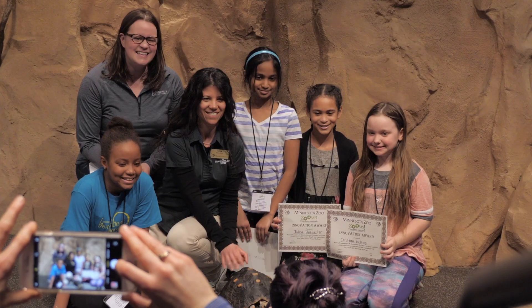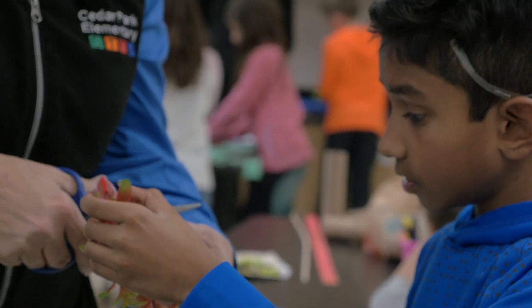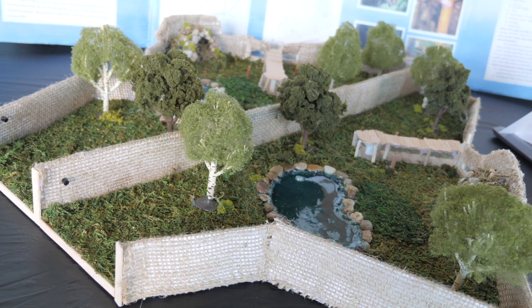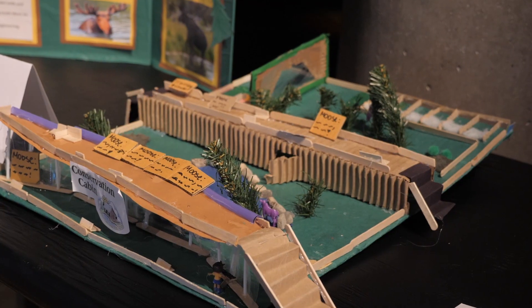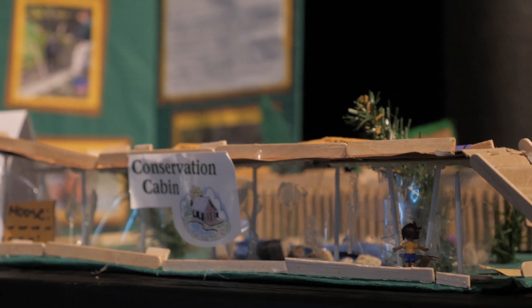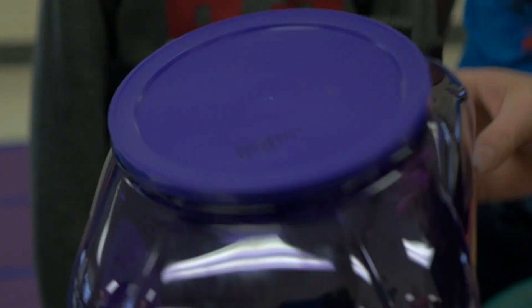The Zoo's STEM Design Challenge is an opportunity for students in grades 3rd through 8th to participate in solving real-life challenges at the Minnesota Zoo. That includes projects related to exhibit design and to enrichment — designing objects that give animals choices in order to exhibit some of their natural behaviors.